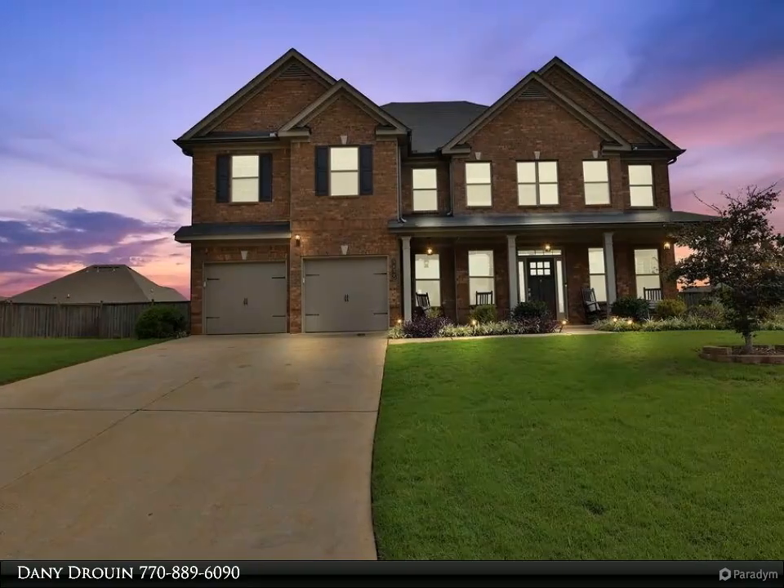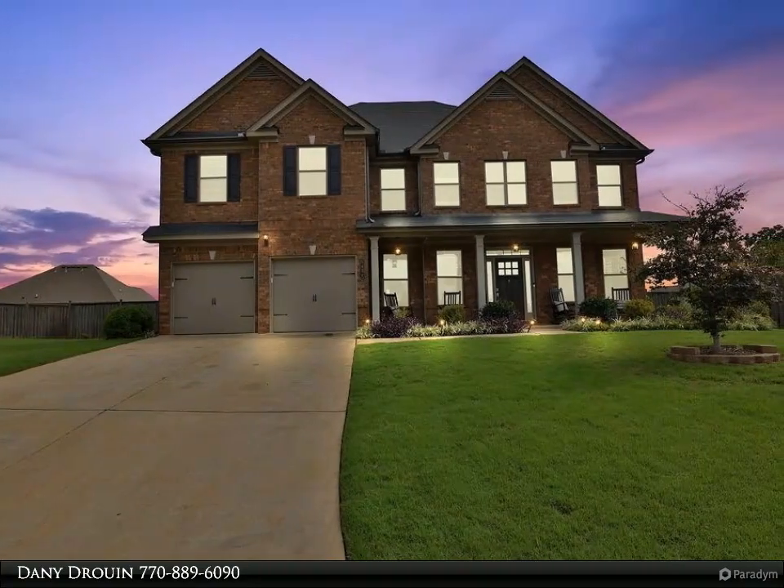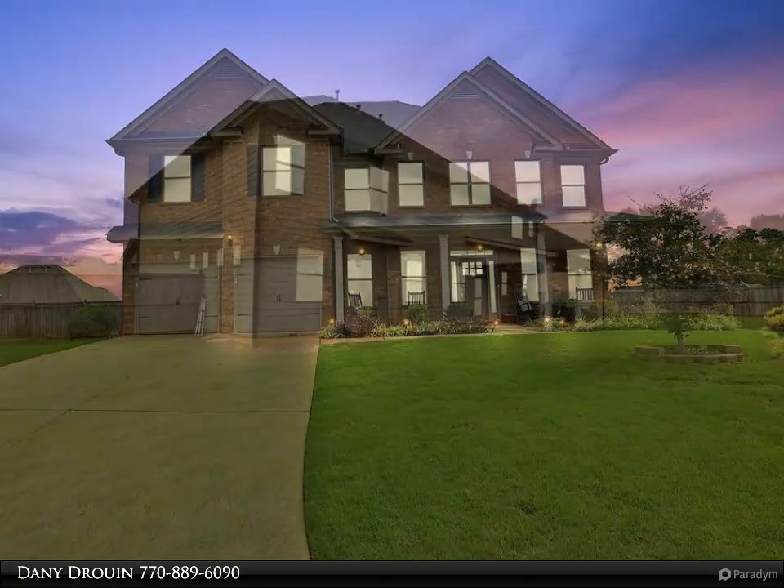This Century 21 Results property video is presented by Danny Drouin. Welcome to your dream home in Forsyth County.